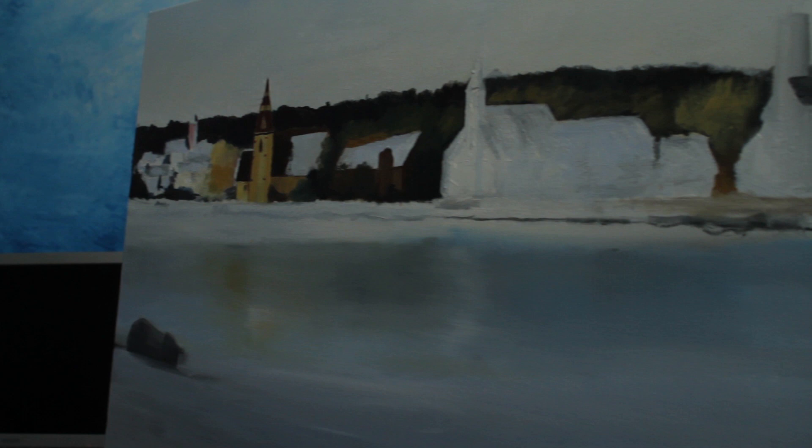Hi there. I'm Brian Corkum. I'm a graphic artist. My passion is oil painting. I'm currently working on a painting for my parents for their 49th anniversary.